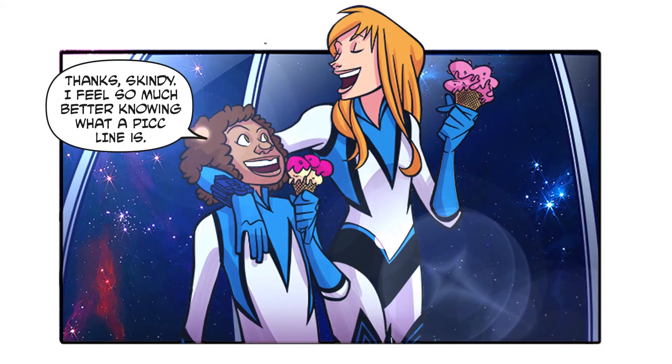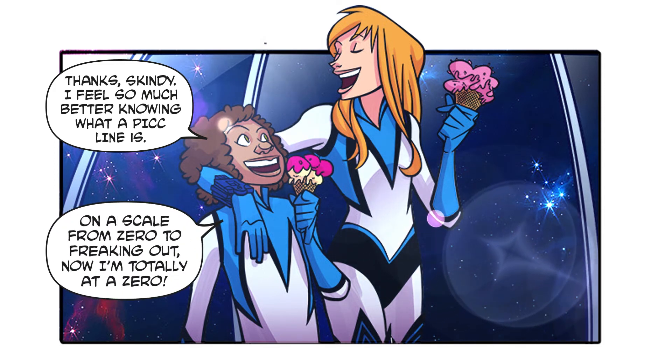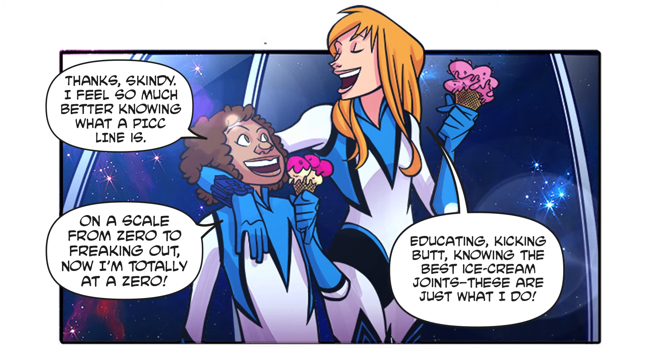Thanks, Gindi — I feel so much better knowing what a PICC line is! On a scale from zero to freaking out, now I'm totally at a zero. Educating, kicking butt, knowing the best ice cream joints — these are just what I do!